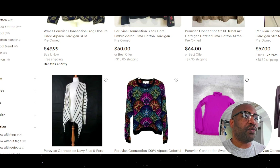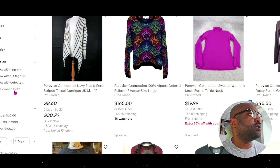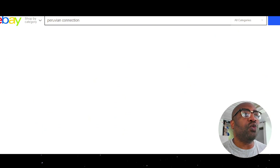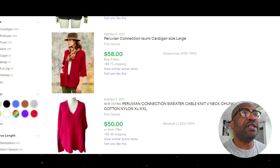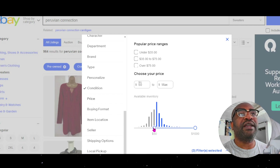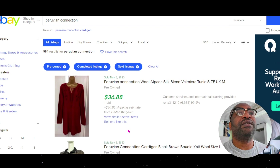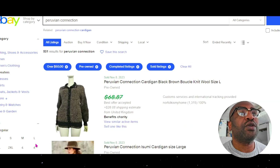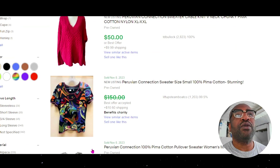Let's start with sweaters. We have about 2,000 sweaters listed, and about 1,000 of them sold in the last 90 days with an average sales price of around $50. Most of the items sell for over $50. We're going to look at items that sold for over $50 and try to find out what's making some of these sell.